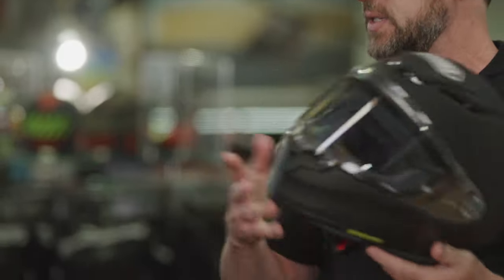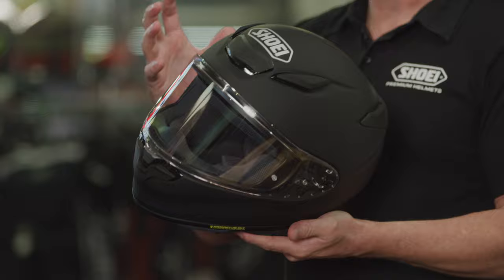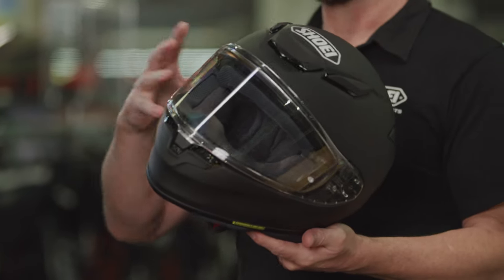Exactly right. One of the things this helmet has is four shell sizes, so what Shoei can do with that is tailor the helmet specifically to the right size for each wearer's head. So if you think of someone who's a small, who has a small maybe three-and-a-half kilo head, they tailor the size of the shell to that so you don't have extra wind resistance.